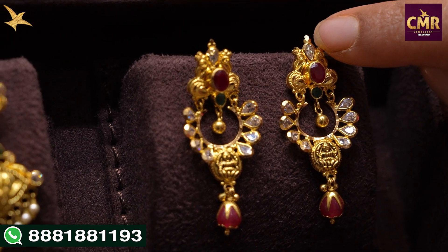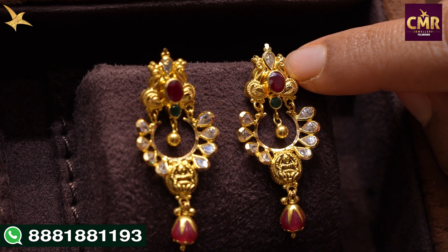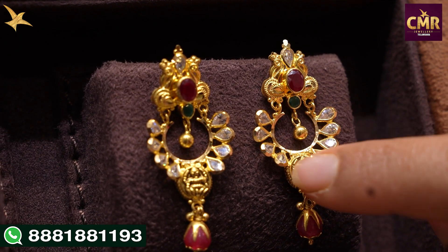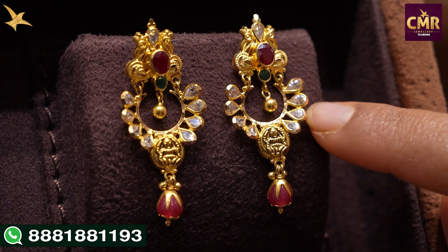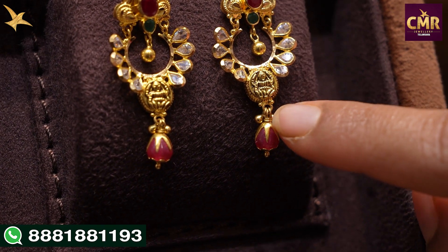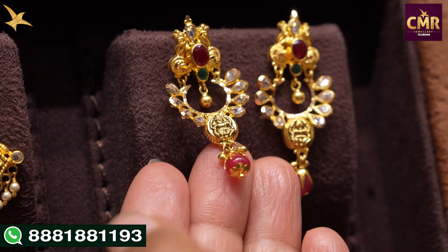In the next earrings, we have small Swarovski features. We have a small, cute, small-sized peacock design. We have small rubies and emeralds, and a gold ball drop. We have a small Swarovski feature with an antique style in the center and a Lakshmi motif. We have a small blue drop and a small gold ball. These earrings are gross weight 6 grams, net weight 5 grams.